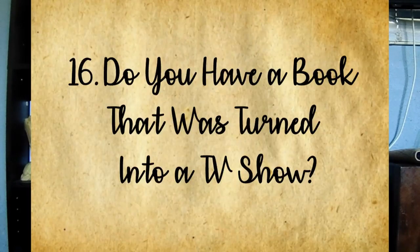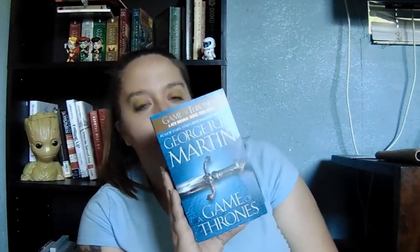Question sixteen: do you have a book that has been turned into a TV series? These are all mass market paperbacks too, but we bought them as a set — it's the Game of Thrones series by George R.R. Martin. There's really no reason to give you a synopsis; you guys have heard of Game of Thrones.